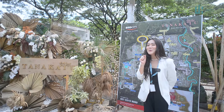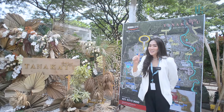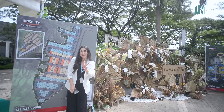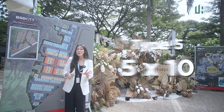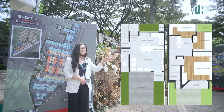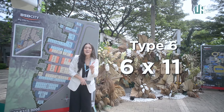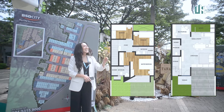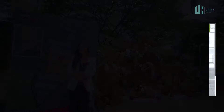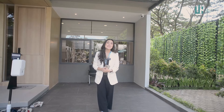Sebelum liat show unitnya, aku pengen liat dulu gimana sih layout dari tipe 6x11 ini. Tanah Kayu punya 2 tipe sesuai kebutuhan kamu: yang pertama 5x10 dengan luas bangunan 70 meter persegi, sudah ada 3 kamar tidur dan 2 kamar mandi. Tipe kedua adalah 6x11 dengan luas bangunan 86 meter persegi. Dan sekarang kita udah ada di show unit untuk tipe 6x11.